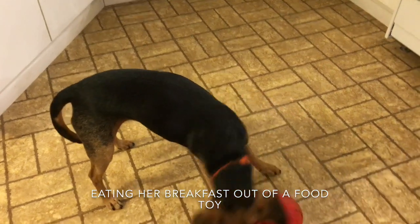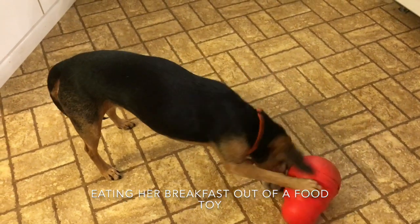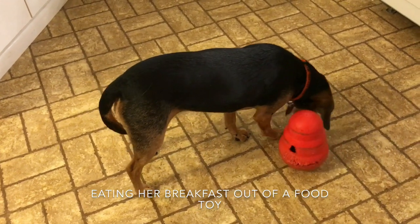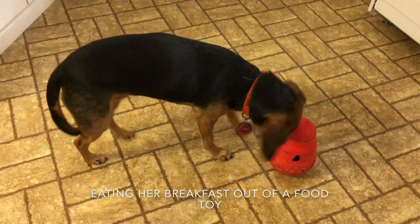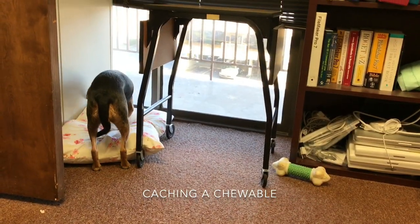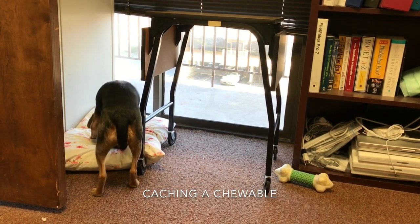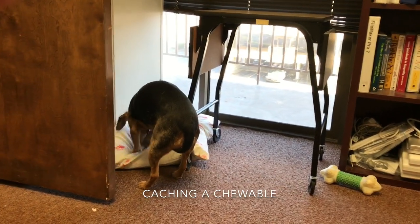In this clip she's having her breakfast. In this next clip you can see it very clearly — she's performing caching behavior, trying to hide a chewable that I had given her.